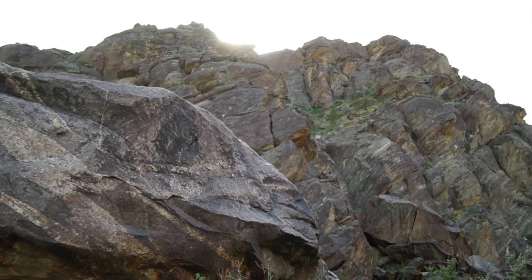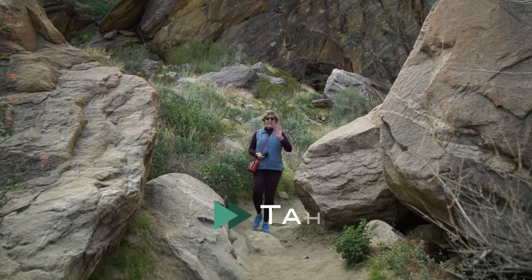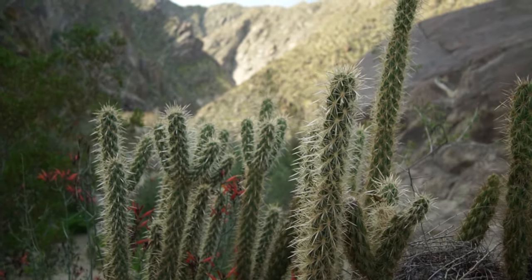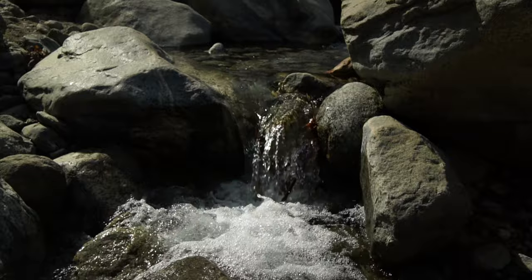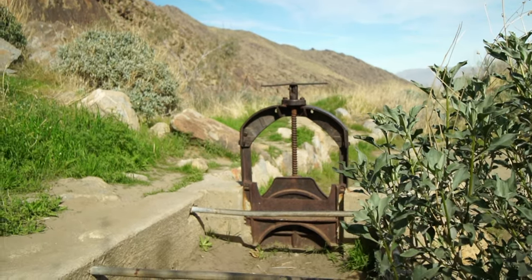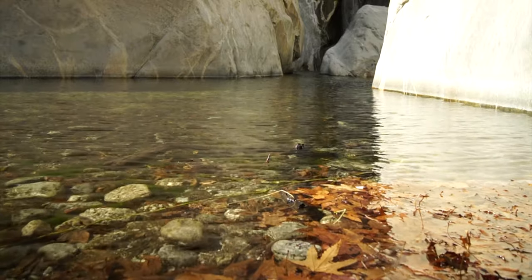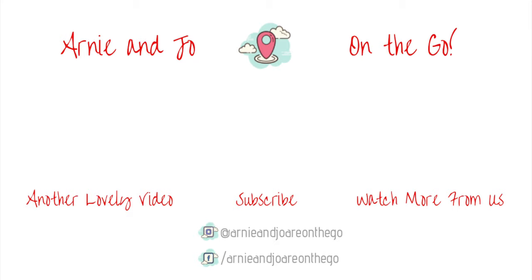Saving the best for last is the Tahquitz Falls Hike. What a beautiful, beautiful place to walk — and I call it a hike, but it's more like a walk. It should actually be at the top of your list. And there you have 12 things to do when you visit Palm Springs.